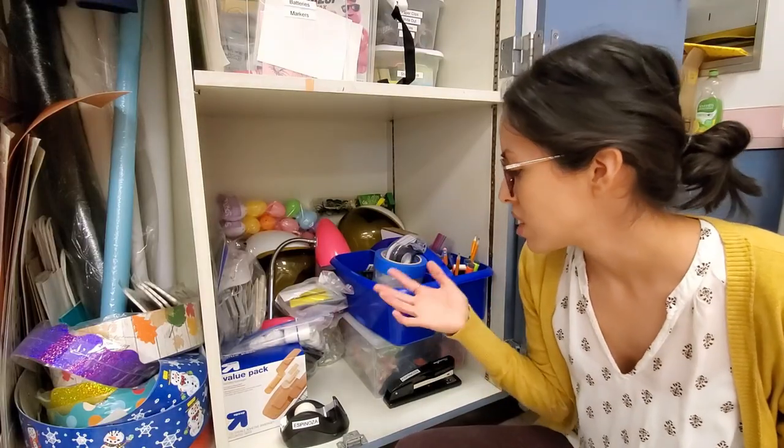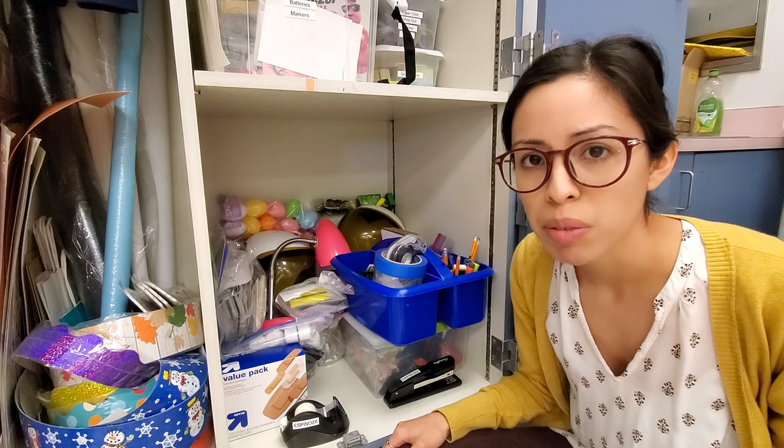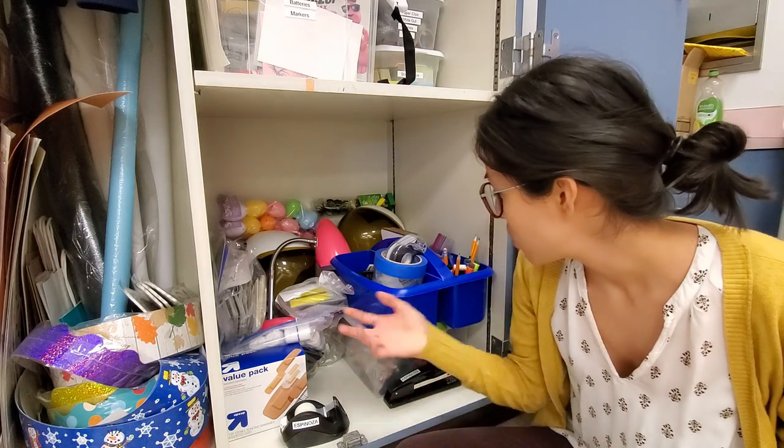This stuff is basically my pre-K stuff that I used for dramatic play — that I am not able to use in kinder.